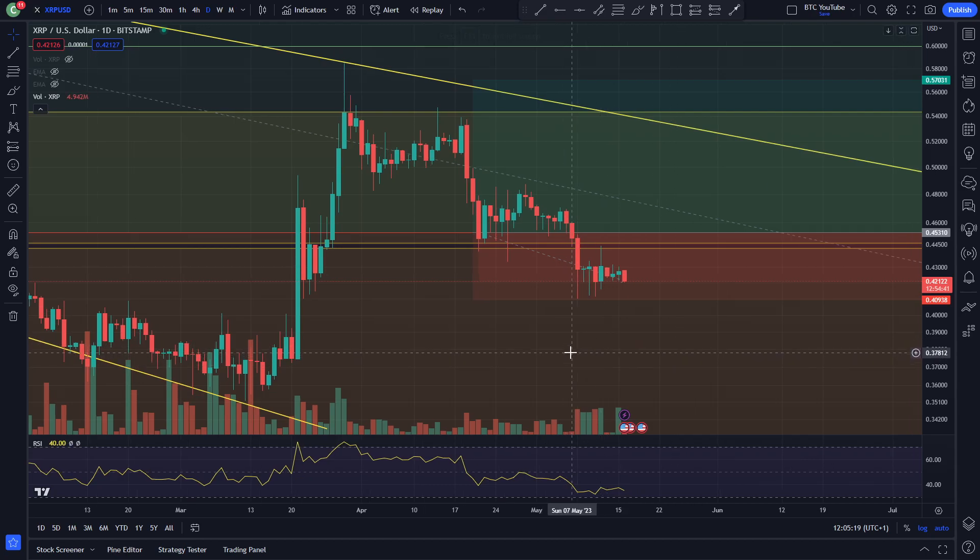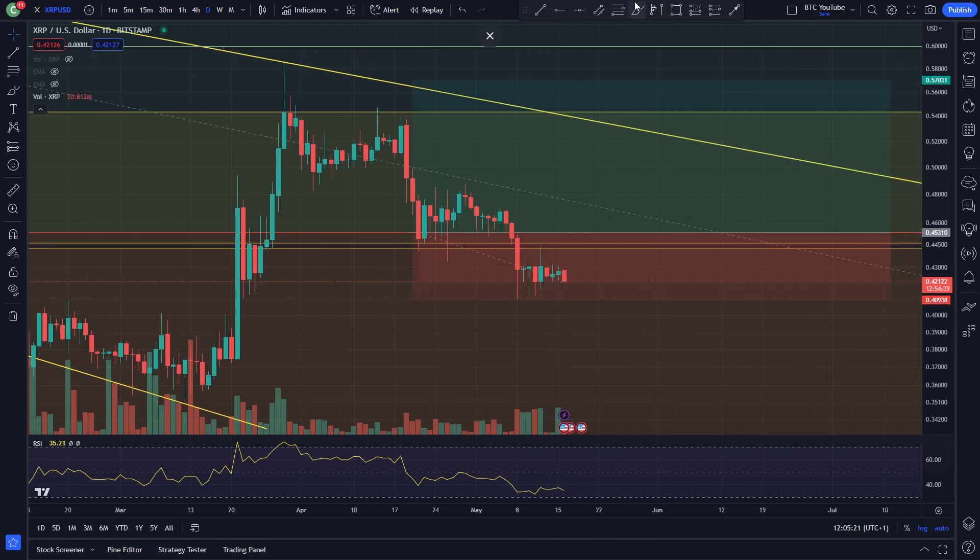Alright, what is up guys, welcome back to another video. We're taking a quick look at XRP here, as we can see. Please do like and subscribe before we begin.